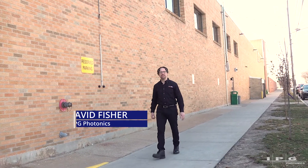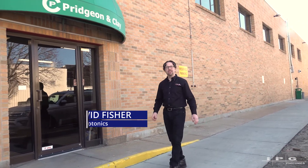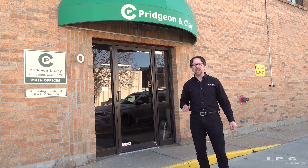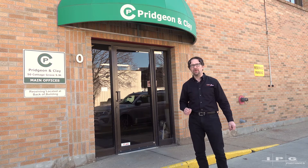We're here today in Grand Rapids, Michigan to speak with Kevin Clay, the CEO of Pridgin & Clay. They're the third largest consumer of stainless steel in North America. We're going to find out a little bit about their history and how they transformed those raw materials into high-quality automotive parts.